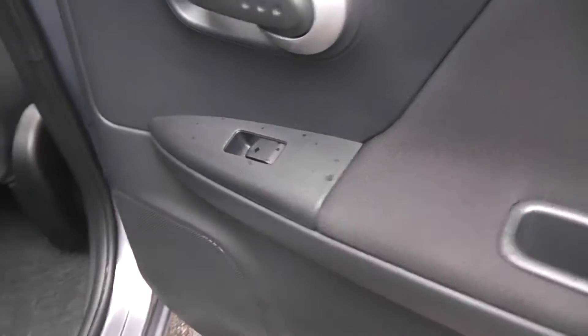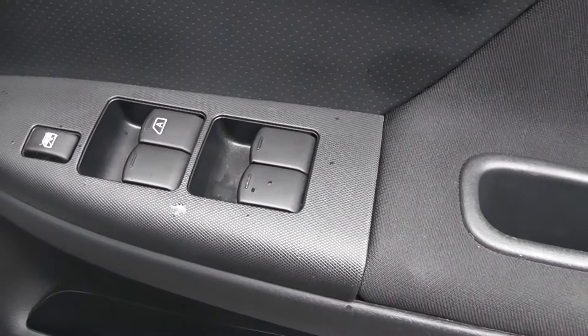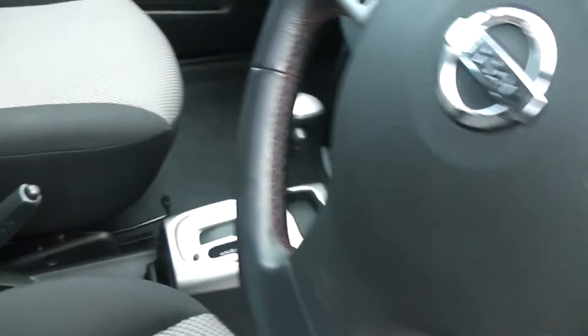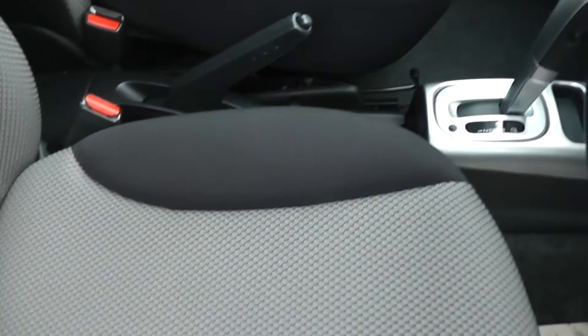In the doors we have rear speakers and a control for the rear electric windows. Now moving forward, the driver has some storage space, front speakers, controls for the front and rear electric windows, and the door mirrors are also electric and fully adjustable with the controls. The upholstery is black and grey cloth and it's in excellent condition.